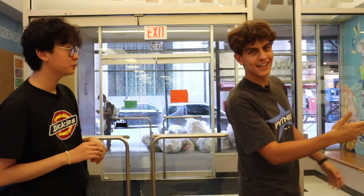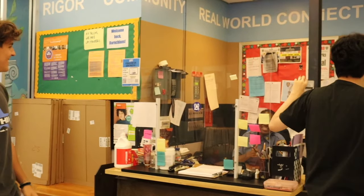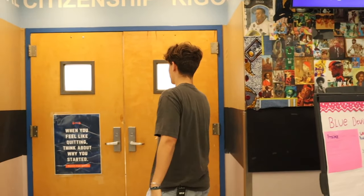Right now, if you look around, we're here on the first floor. This is the lobby. Baruch is a small school, so a lot of it is centered around the lobby. Here students go and scan their IDs.